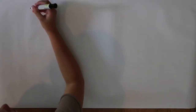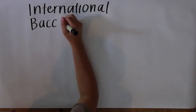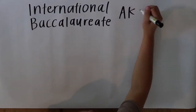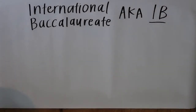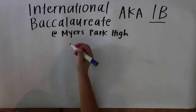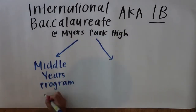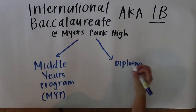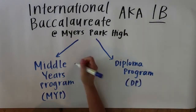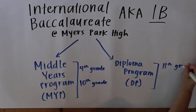IB — I'm sure you've heard of it, but do you really know what it is? IB stands for two really big words: International Baccalaureate, but we just call it IB. While IB sounds super complicated, we're going to break it down to see if it's the right fit for you. The IB program at Myers Park is broken down into two different programs: the Middle Years Program and the Diploma Program. You'll take IB MYP when you're a freshman and sophomore, and then DP when you're a junior and senior.